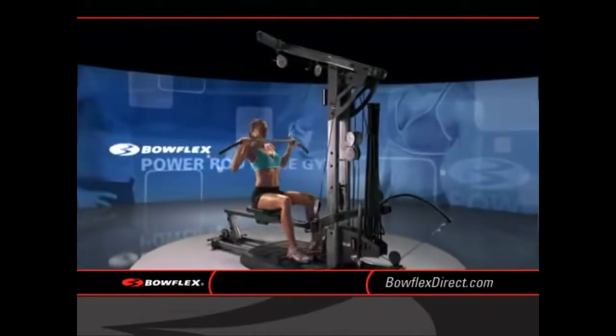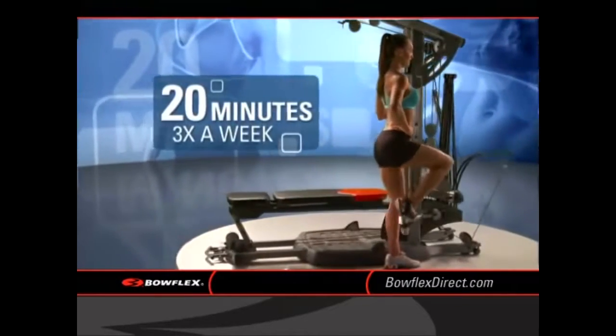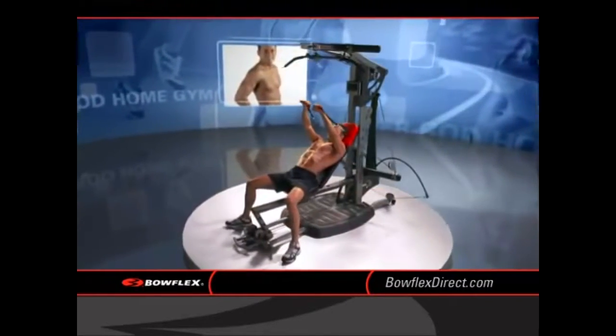The Bowflex Power Rod Home Gym is so efficient, all you need is 20 minutes three times a week. In the time it takes to drive to the gym, you're already done with your workout.